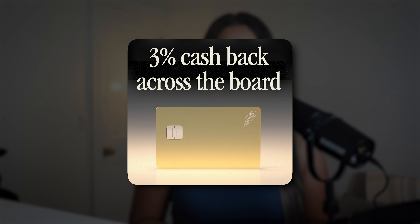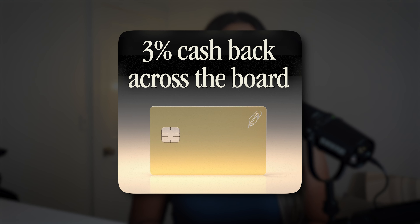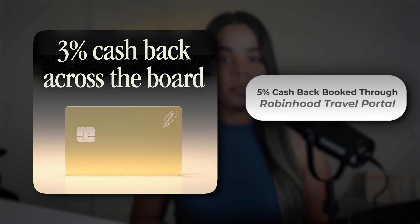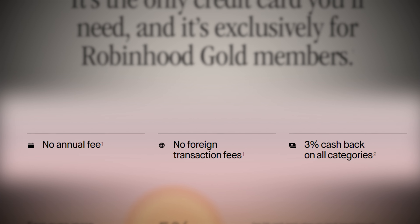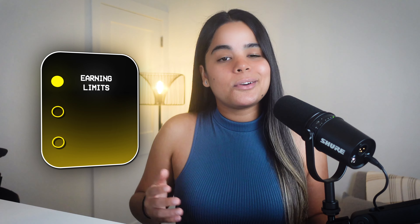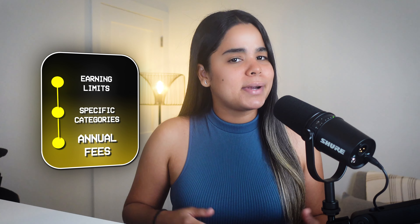Starting off with rewards, it earns 3% cash back on all purchases and 5% cash back on travel booked through the Robinhood travel portal. On top of that, the card has no annual fee or foreign transaction fees. Getting 3% cash back on everything is a big deal because most credit cards only offer between 1 to 2%, and when they offer more than that they usually come with restrictions like earning limits, specific categories, or annual fees.